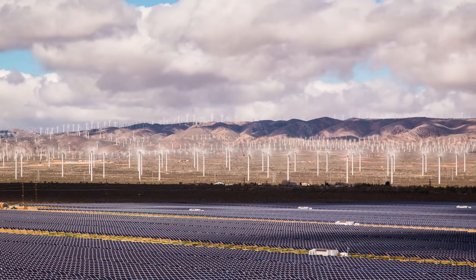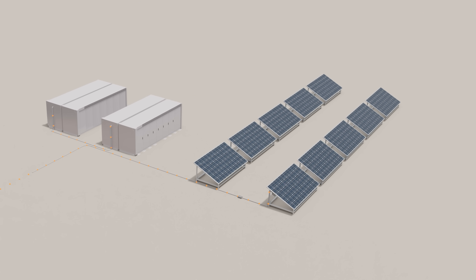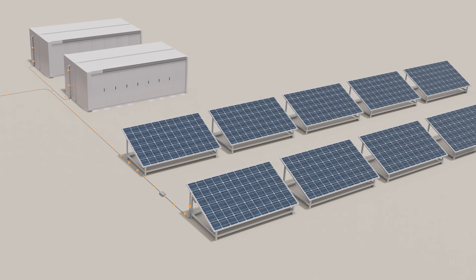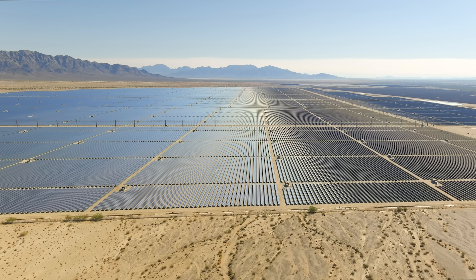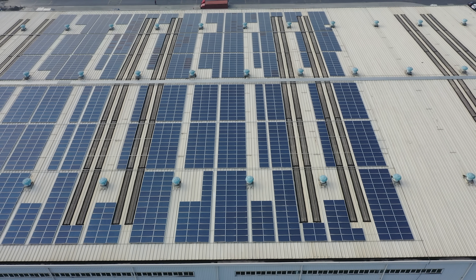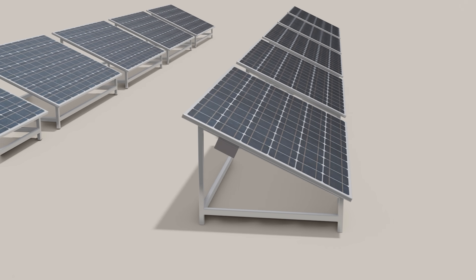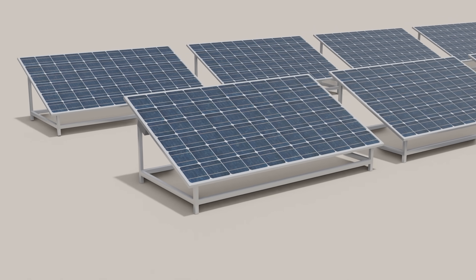These debates will unfortunately continue as the state looks to construct even more solar facilities throughout the next few decades. In the end, the Department of Energy has invested such a large amount of money into this project because of the long-term benefits of solar energy production. While California does have ideal conditions to build solar farms, there is a long list of benefits that come along with this technology, and the economics behind these panels have convinced many companies to dive into solar energy.